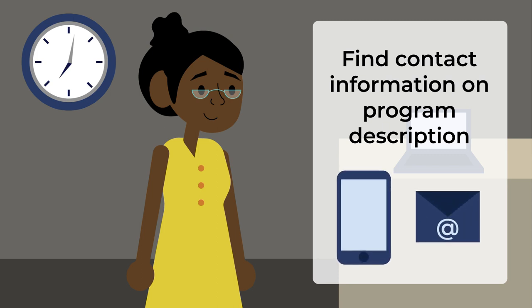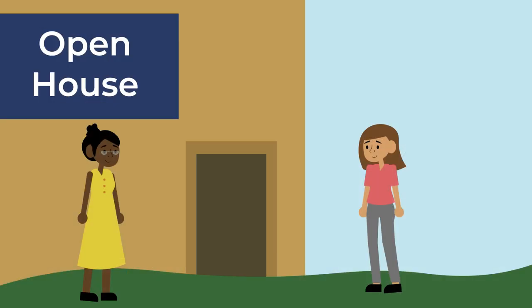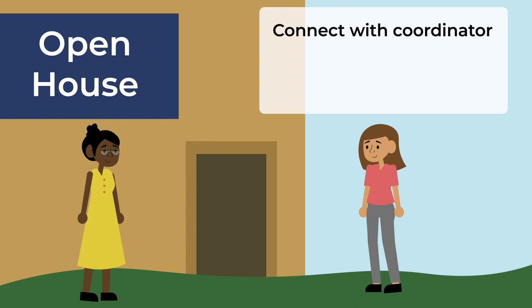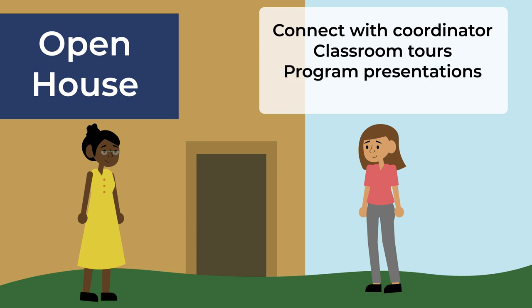Another way to research a program is to attend a college open house. Most colleges host these events a few times a year, so keep an eye on your college website, or ask when the next one will be held. Open houses give you another way to connect with a program coordinator, while also providing you with the opportunity to take advantage of classroom tours, program presentations, and information sessions.